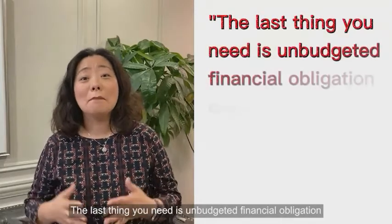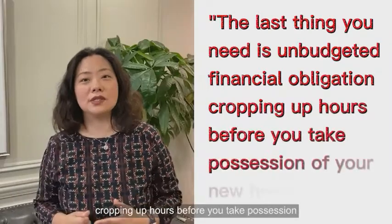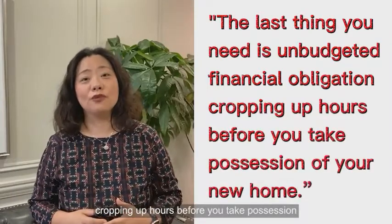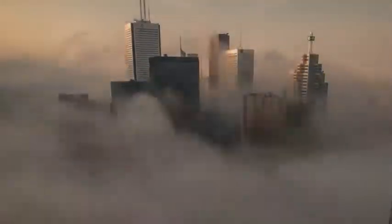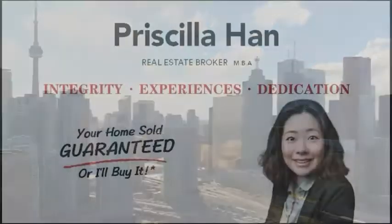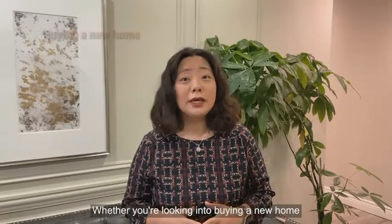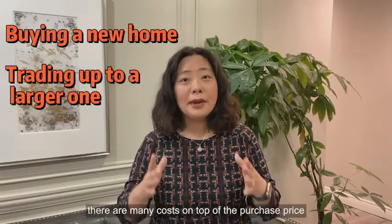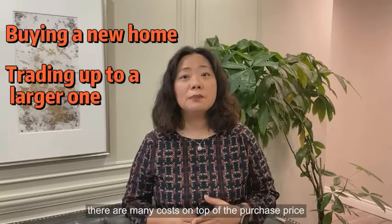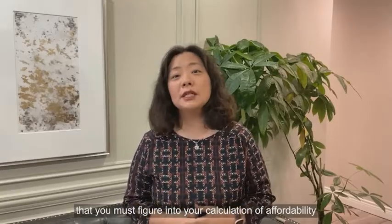The last thing you need is an unbudgeted financial obligation cropping up hours before you take possession of your new home. Hi, my name is Priscilla. I'm your real estate broker in the GTA. Whether you're looking into buying a new home or trading up to a larger one, there are many costs on top of the purchase price that you must figure into your calculation of affordability.